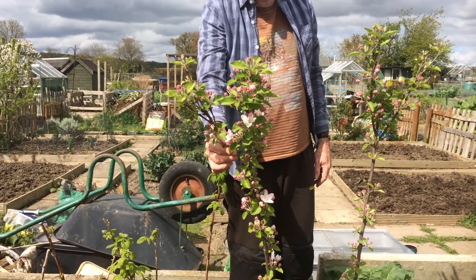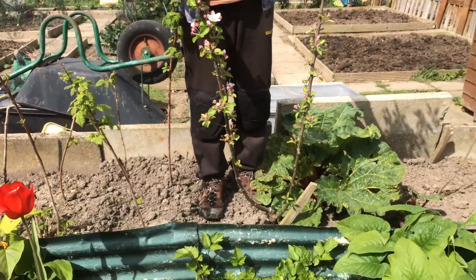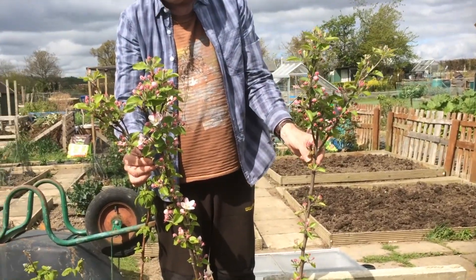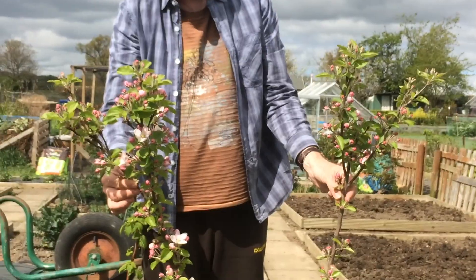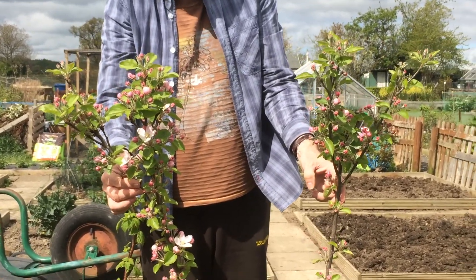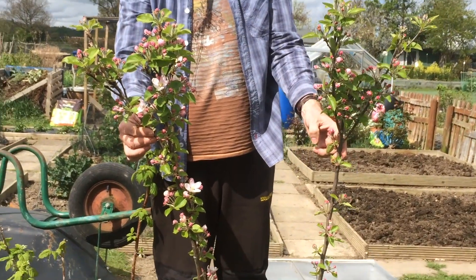Here is an apple tree that I've got. This is a variety that's got two different varieties of apples growing on it, and the flowers are just coming out so hopefully this year I'll get some apples on it. Thanks very much for joining me at Nick's Allotment and I'll see you again next time.